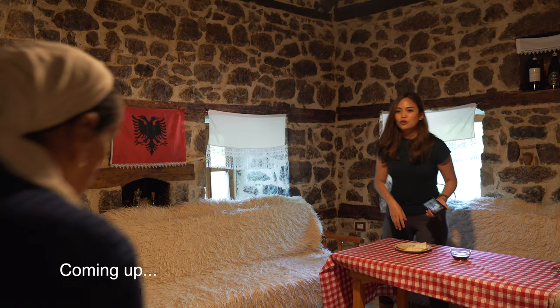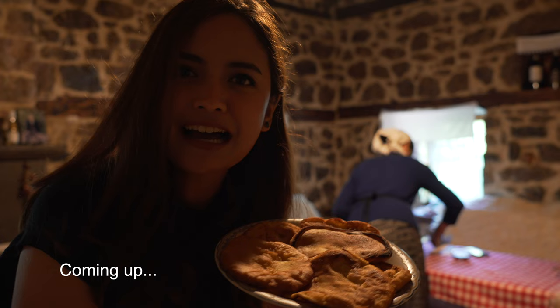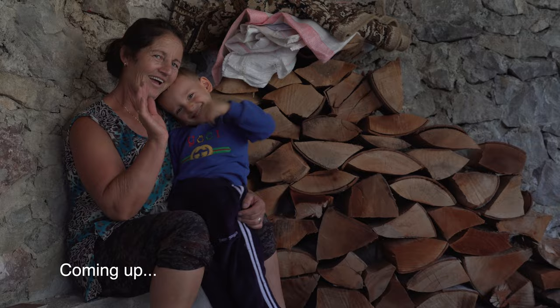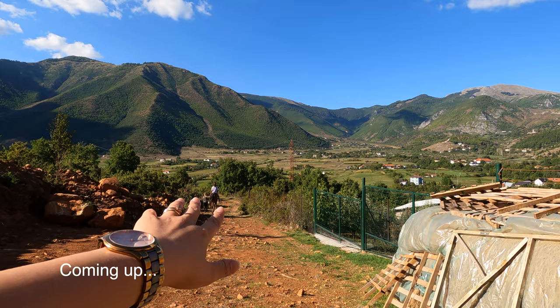Oh my word, isn't this fantastic? So idyllic. How can I finish this all? And the view is fantastic with a beautiful horse.